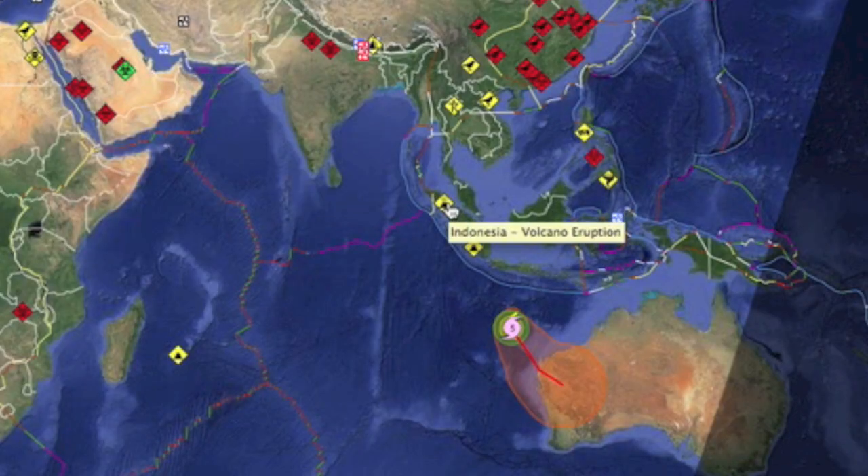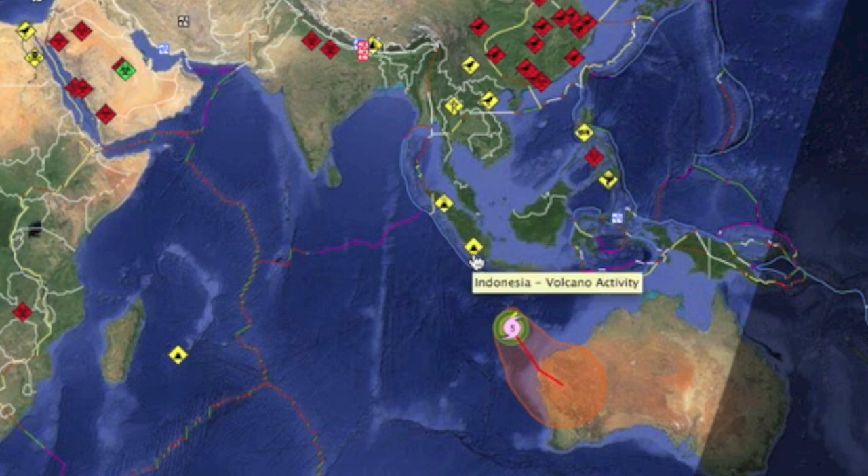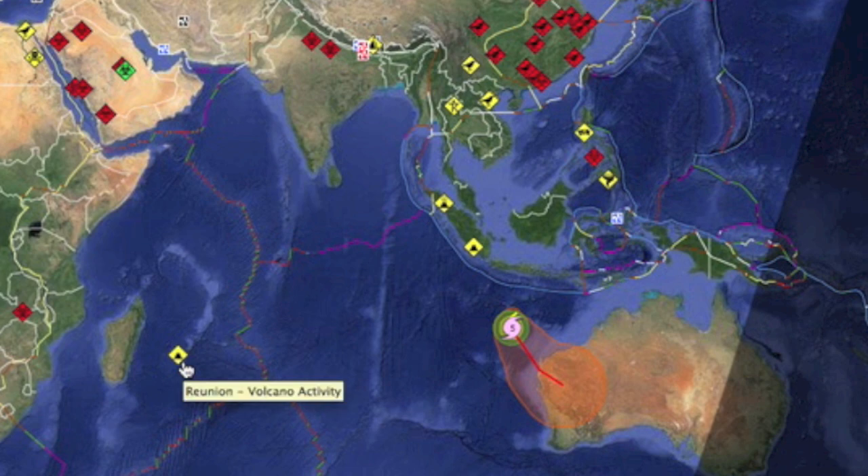Seismicity took a back seat to volcano activity recently. Sina Bung's eruption Tuesday night has been followed by major activity and raised alert levels at two different volcanoes in the vicinity.